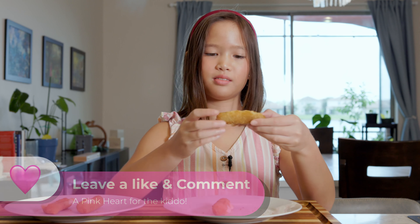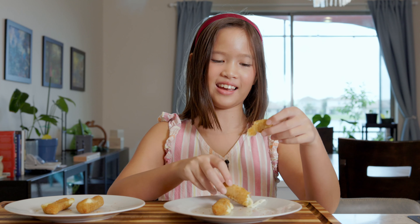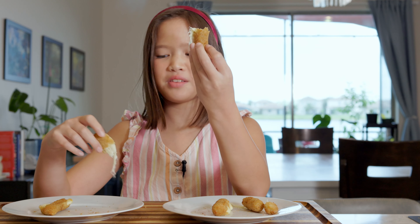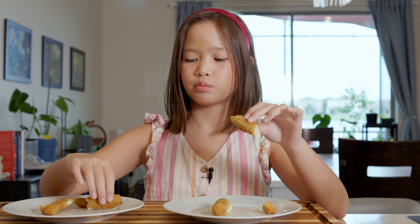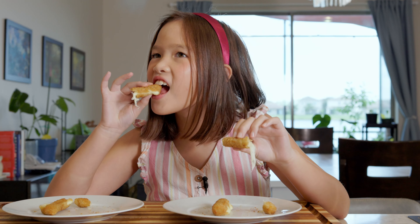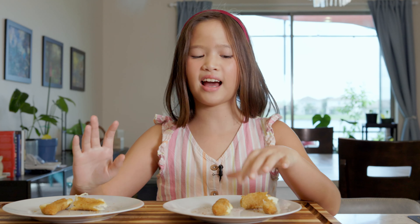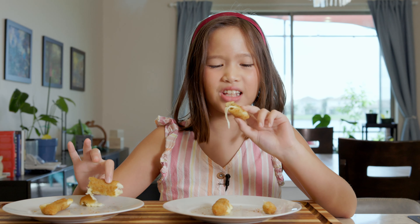Nice cheese pull! Got to try it now. Pretty good. Not too, too crispy. Let me try this one. It wasn't the same amount of cheese pull. I can hear the crisp over here. Now that I've actually been taking more bites, I feel like the crispiness is actually pretty much the same. But I kind of like this one better because it's just a little bit more crispy — the tiniest bit more crispy.